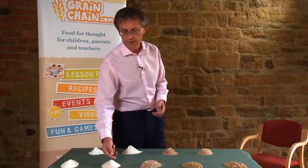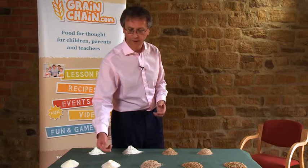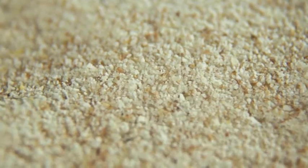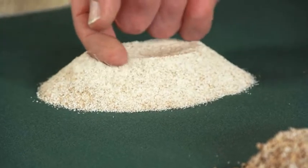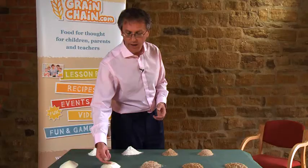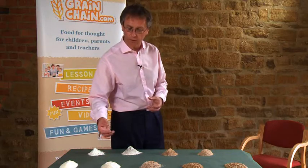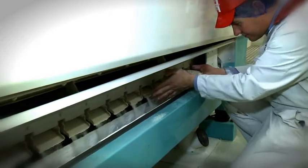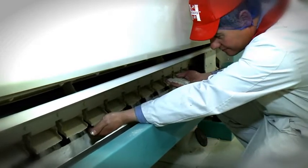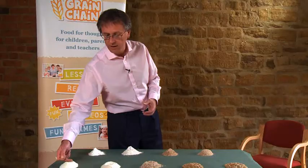A few minutes later on in the flour mill, this is semolina. As you can see, there's a lot more white flour in here because the large pieces of brown have been separated out. And this will be put through a machine known as a purifier, which blows air through the stocks and separates out the small particles of bran and allows the semolina to be cleaned up a little bit — so it looks like this, nice whiter semolina.